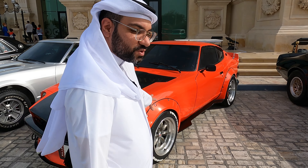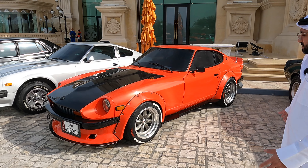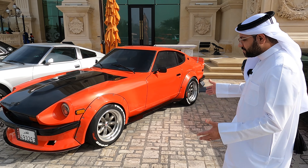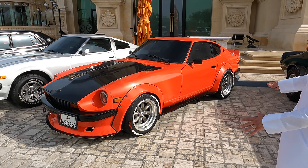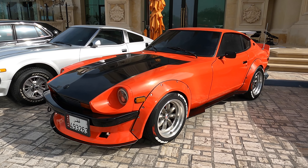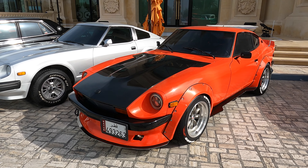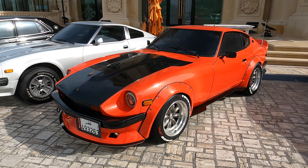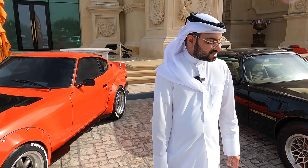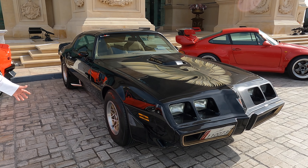This car belongs to the second sponsor of this event — Hagard Garage. Naval, thank you for bringing the street car. I know it took you so much time to work on this. It's really really nice, mashallah. This Z is just something else.